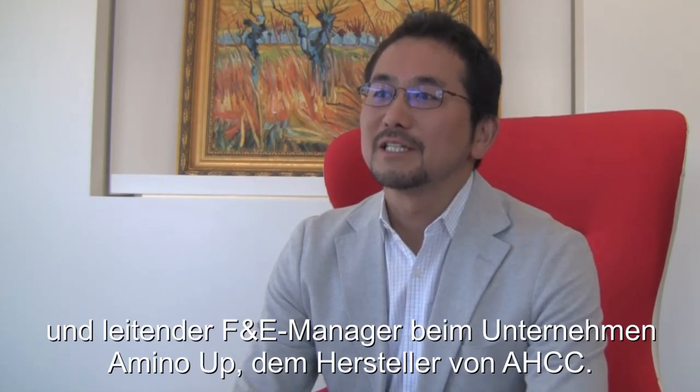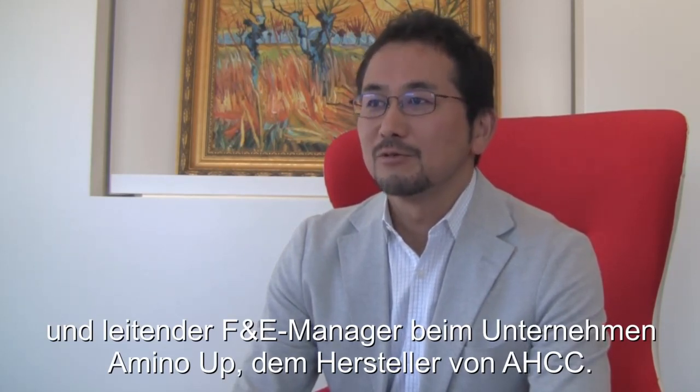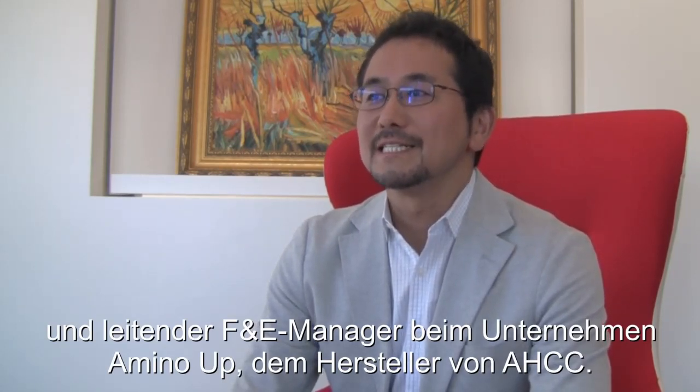I'm Dr. Kohei Homan. I'm a biochemist and also Senior R&D Manager of AminoAub Company, which is a manufacturer of AHCC.